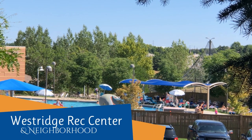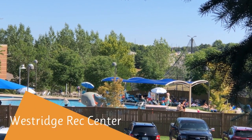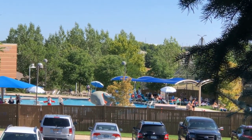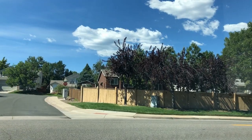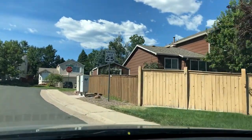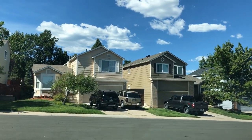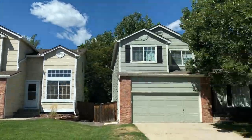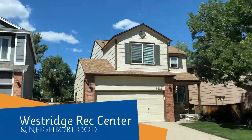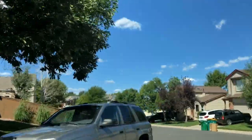This is the Westridge Rec Center. I'm giving you a shot of just the pool because it's pretty much the most popular part — it's always busy, but usually not so overcrowded you can't find a good spot. We're keeping the footage rolling as we leave because I want to show you neighborhoods and homes right across the street. These homes put the West in Westridge and they're also great starter homes for families. There is not a lot that fits a starter home for families in Highlands Ranch, and I want you to see what we have.